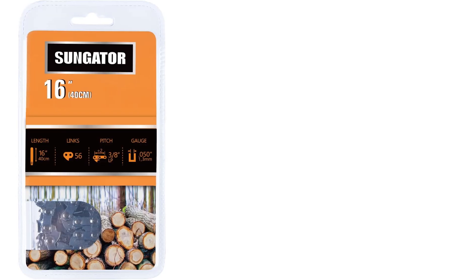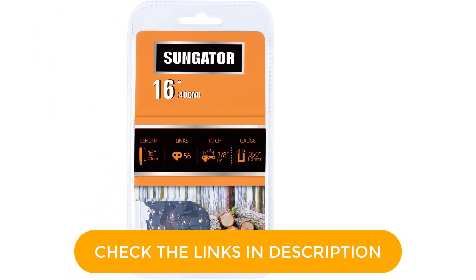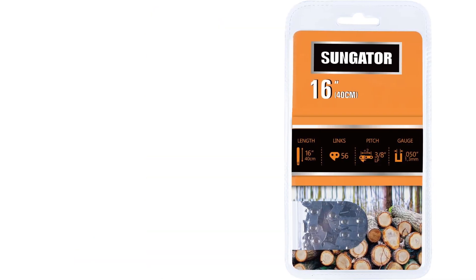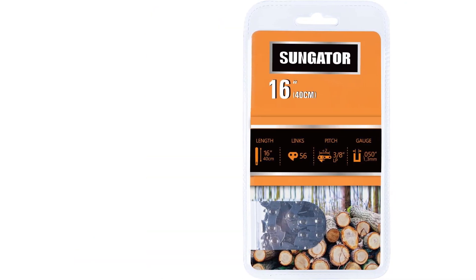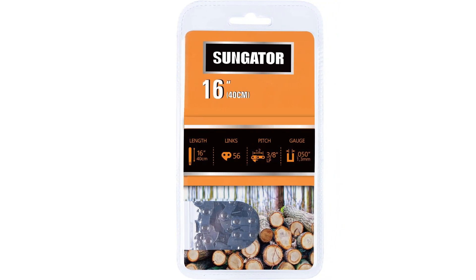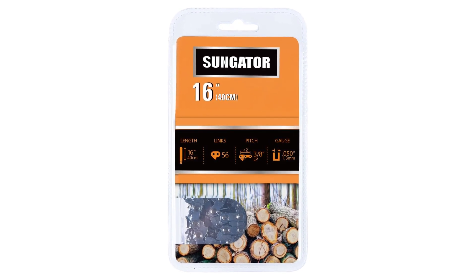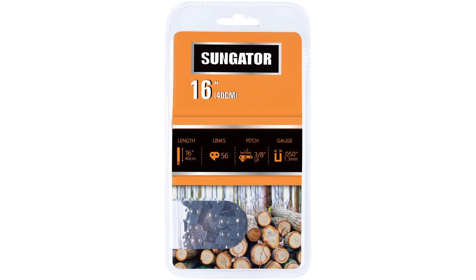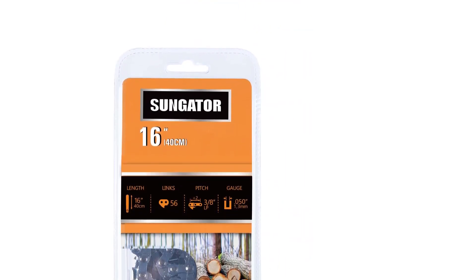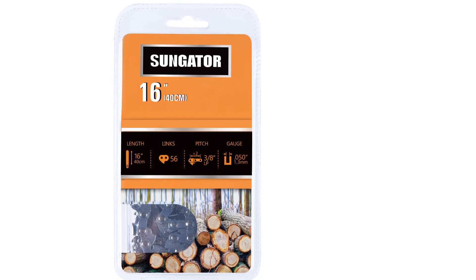It is compatible with various chainsaw brands. You can use it with Remington, HomeLight, Greenworks, Echo, Poulan, and various other chainsaw models. This chainsaw replacement chain has a length of 16 inches along with a chain pitch size of 3/8 inch, making it a great low-profile chain option. This 56-drive link chain has a gauge rating of 0.050 inch, which is quite common when compared with other options in this article.